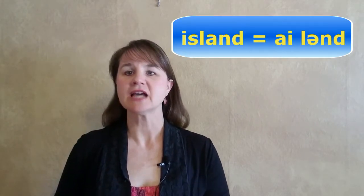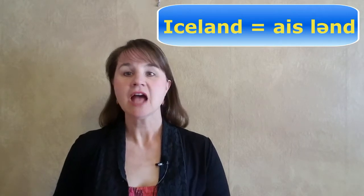So now you know: 'island' and 'Iceland.' Silent letters are really common in English. Can you think of other words with silent letters? Please post them in the comments section below. Thanks for watching.